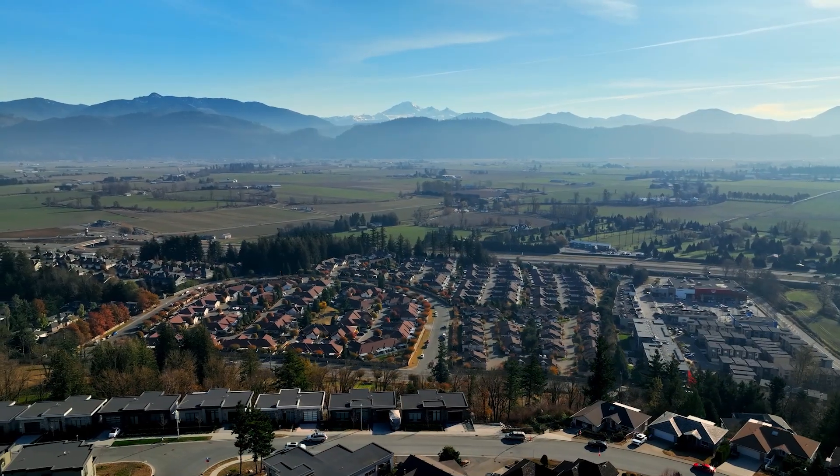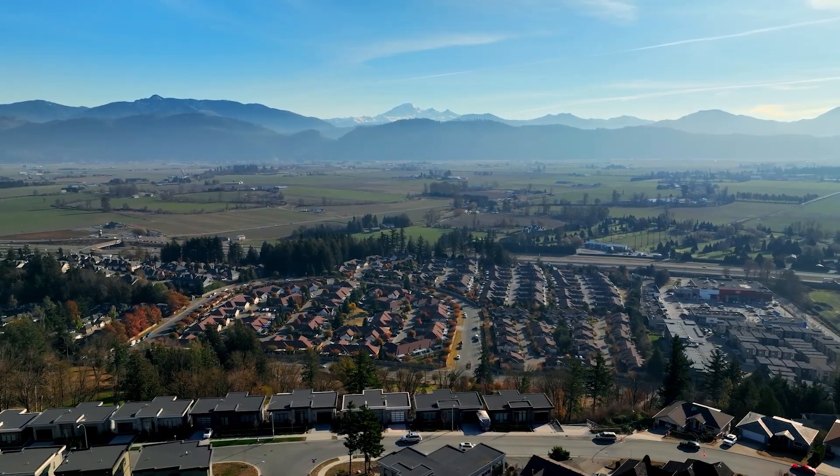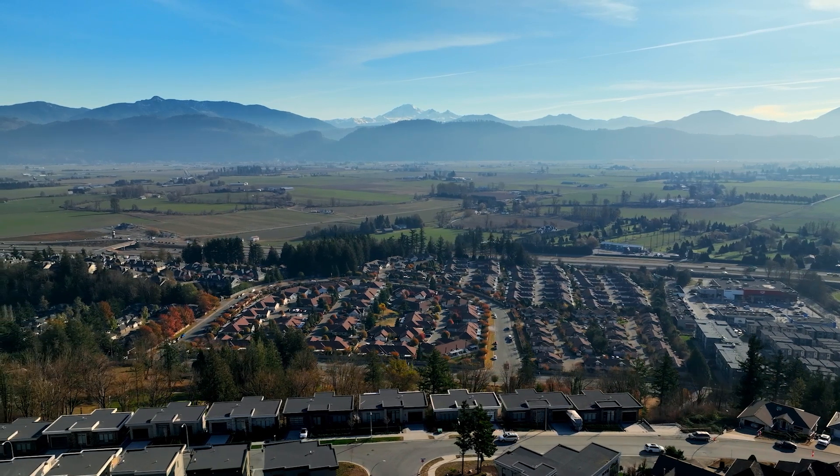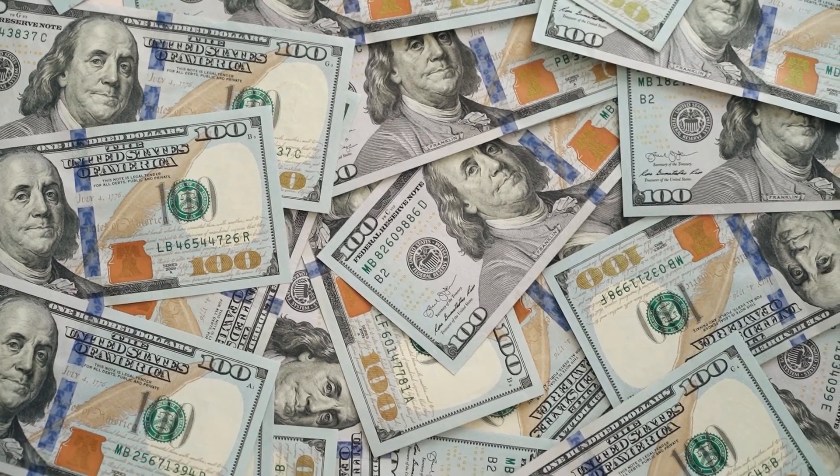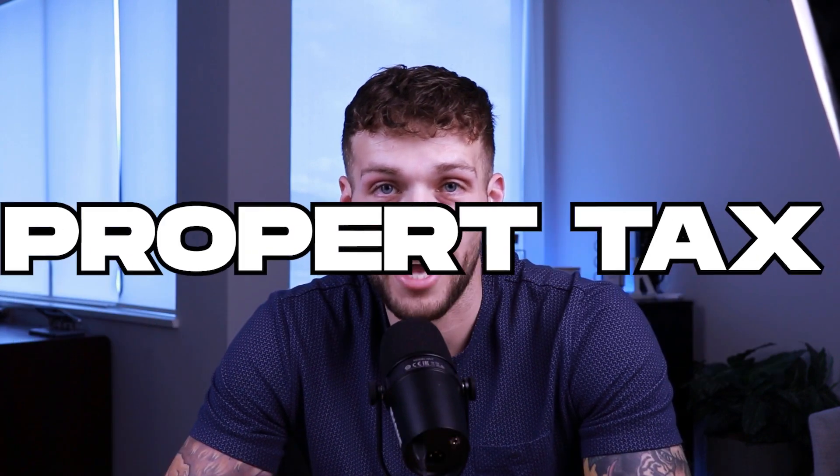I'm going to be showing you guys what you can actually buy in Abbotsford based on your salary. Now there are tons of variables, so this isn't a concrete 100%. There's things like debt, your credit score, how much money you're putting down — all these things go into deciding what you can actually afford. I'm going to be using ballpark figures, and even things like strata fees, property tax, insurance, and even your heating bill go into the mortgage qualification. But I can at least get you a decent ballpark.